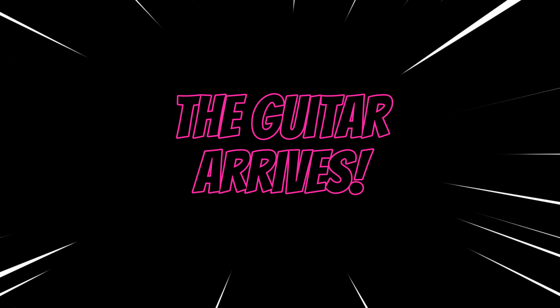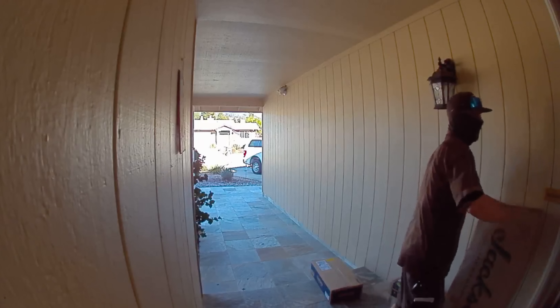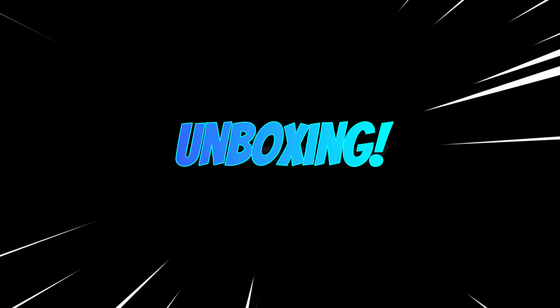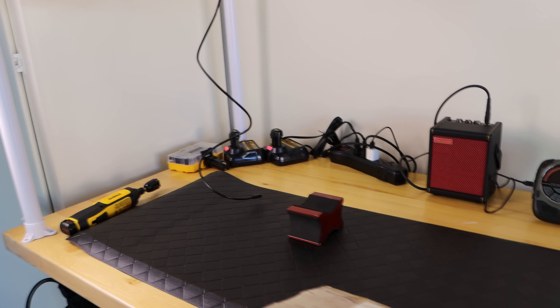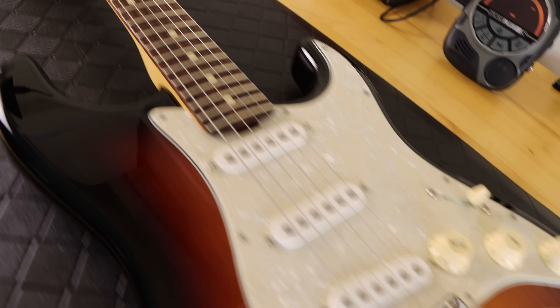I was going to ask the UPS guy if I could film him walking the guitar up to the house, but I was working. I caught it on my Ring camera and got his permission — so here's the guitar being delivered. The most exciting part of every guitar purchase is the unboxing. I ran it out to the garage, opened it up, pulled it out of the box and started looking at it on the bench. It fairly matched what was posted in the ad; there were some play marks on the back as described, and the frets were awesome.